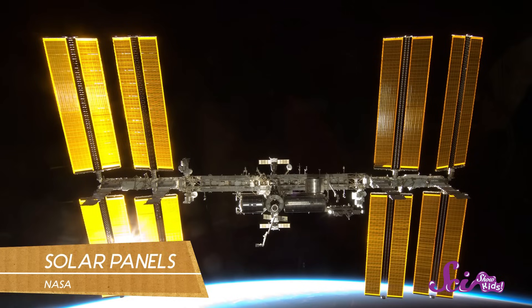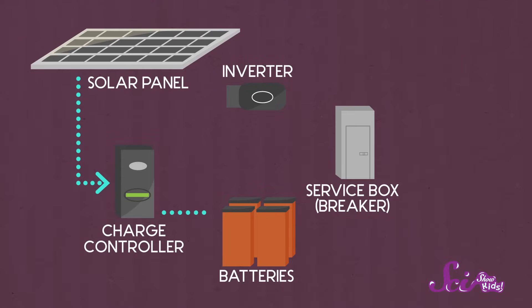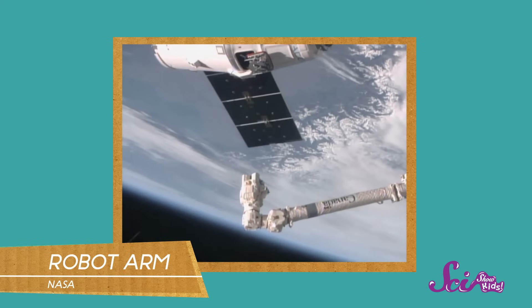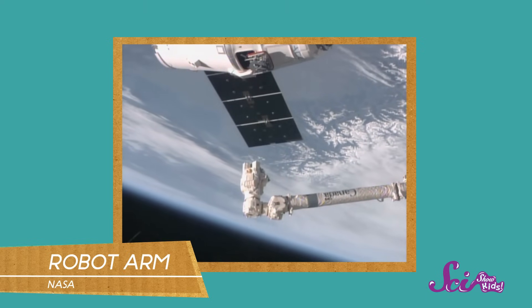Those big, flat, shiny things are solar panels, and they provide energy for the space station. They capture sunlight and turn it into electricity. The space station uses that electricity to power lights and computers and everything else that makes the ISS go. This is a robot arm — astronauts inside the station use this arm by remote control to fix things on the outside of the ISS.